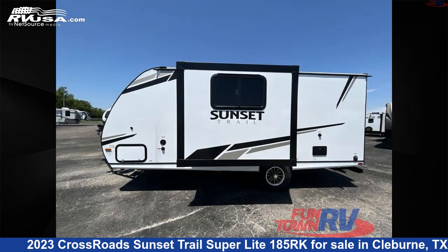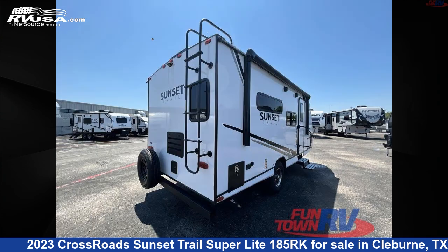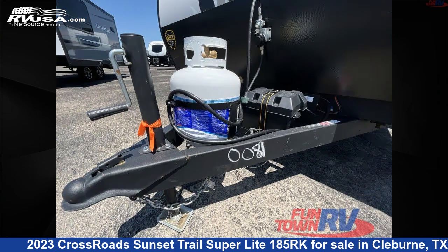Click the link in the video description to visit RVUSA.com and see more photos as well as the current price. This new Crossroads is 22 feet 0 inches in length and features a smoky tan interior, sleeps 3, slide out, and 45 gallons fresh water capacity. The floor plan layout features couples coach, Murphy bed, and rear bath.